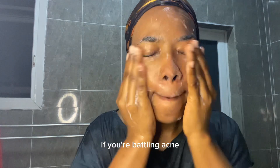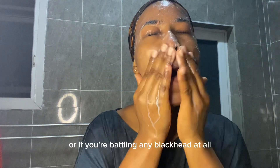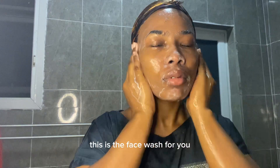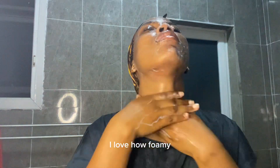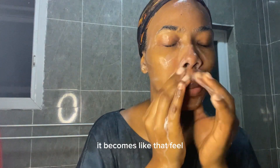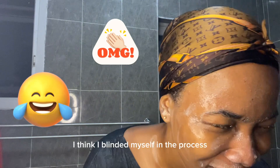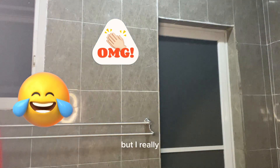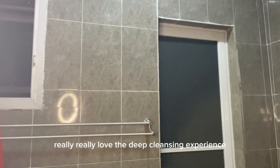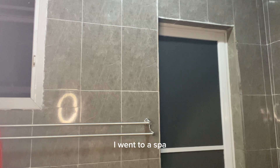It also helps with acne — if you're battling acne or any blackheads at all, this is the face wash for you. I love how it gives me that deep-cleansing experience that always leaves me feeling like I went to a spa, but I actually got the experience at home.